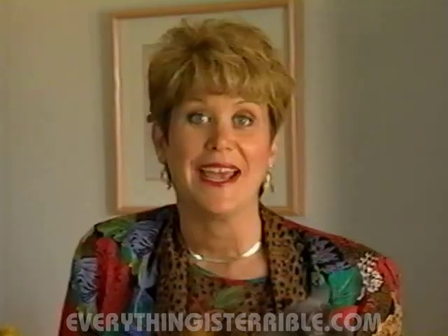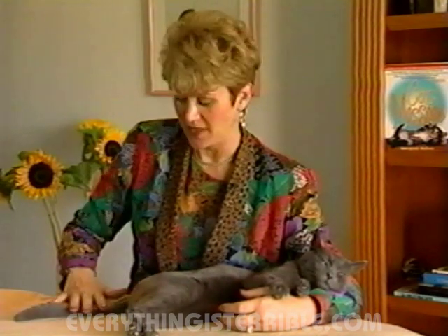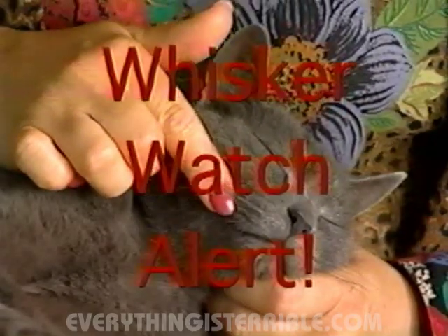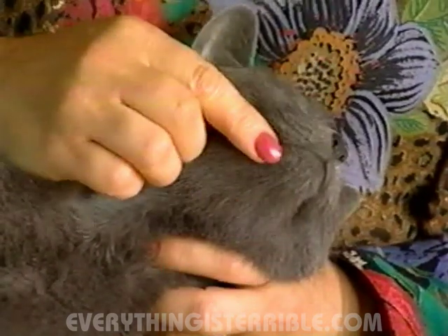Cat massage even helps some cats tolerate a bath, but I don't think we'll be showing that. And caution — either they like this or they don't. Caution, this is tender territory. A whisker watch alert is in effect here. Remember, a major whisker watch alert is in effect here.